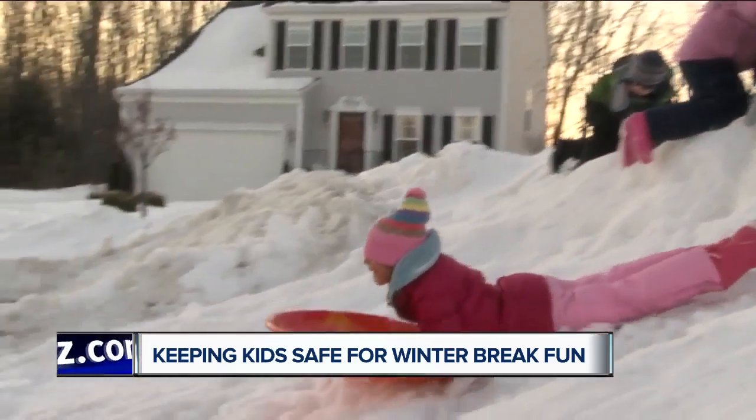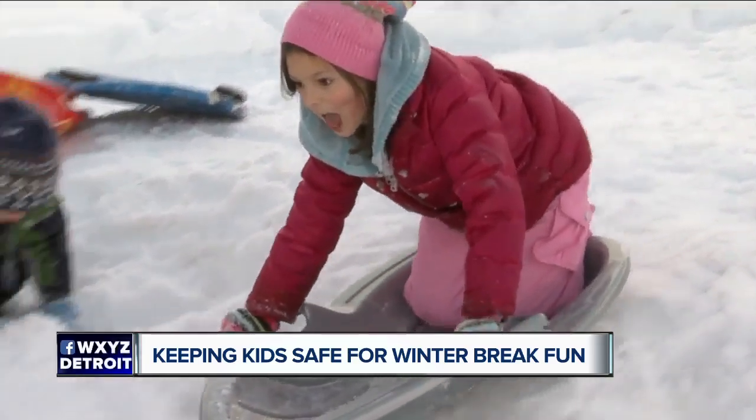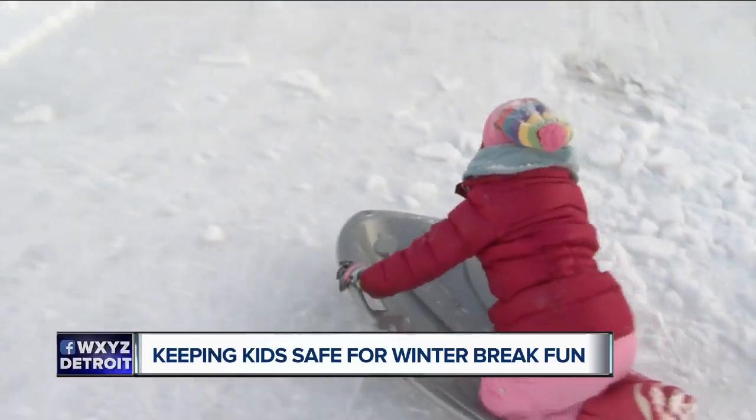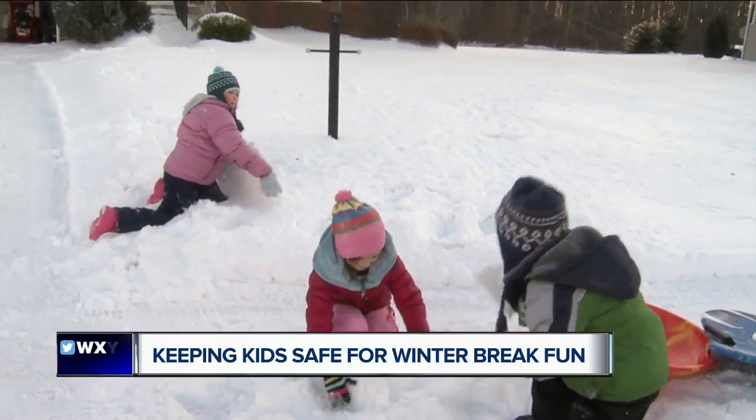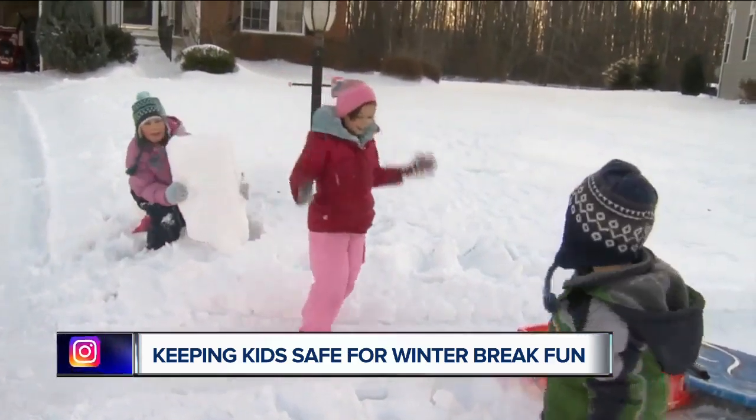Dr. So says it's a good idea for parents to inspect the bottom of the sledding hill to make sure there isn't anything for a child to crash into, like rocks, trees, stumps, or poles.